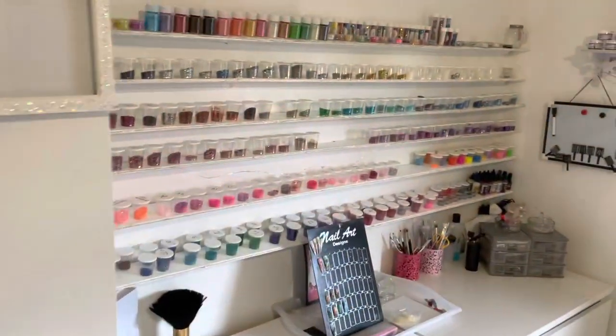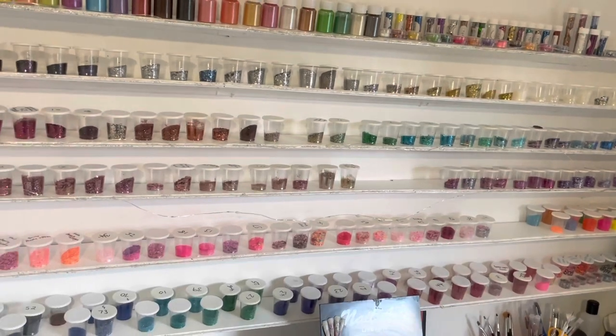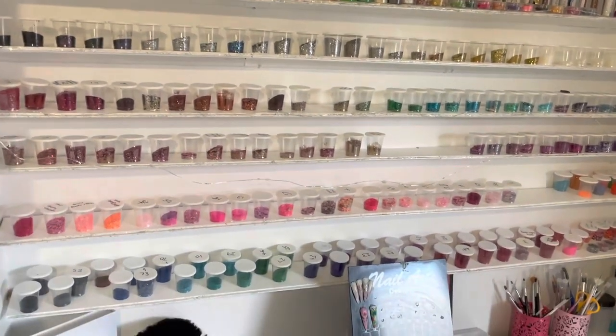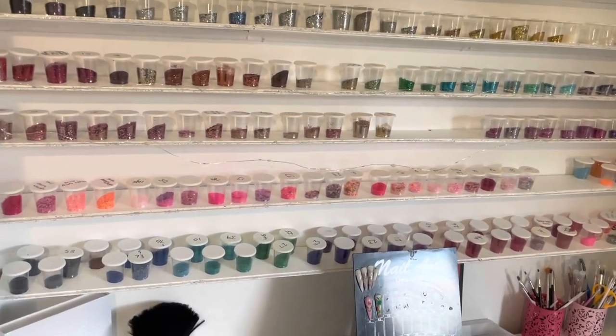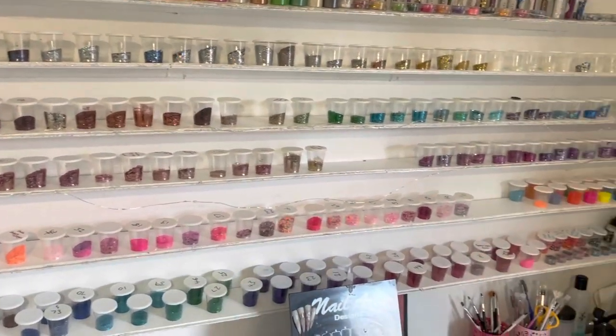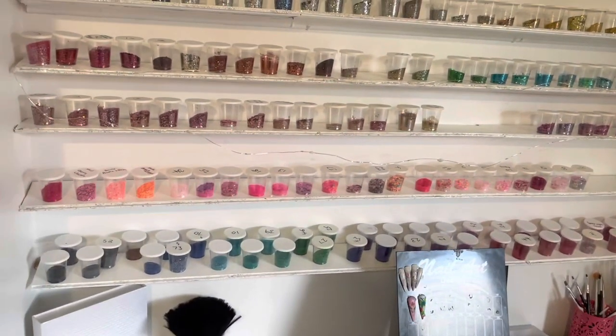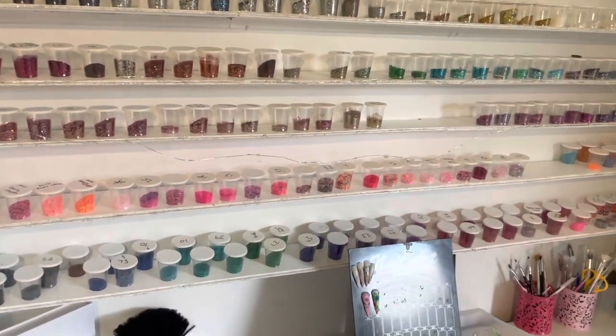Behind there are towels and loads of other stuff on a shelving rack. Up here, I added these — I was sick and tired of all my glitters being in the drawers so I made some shelves for them. I'm really proud of that, I think it looks really good. It's amazing what you can do with a bit of no-nails.